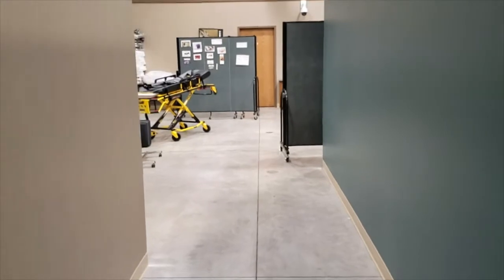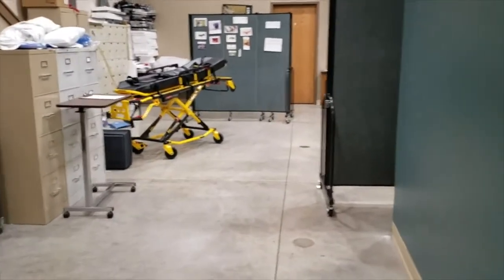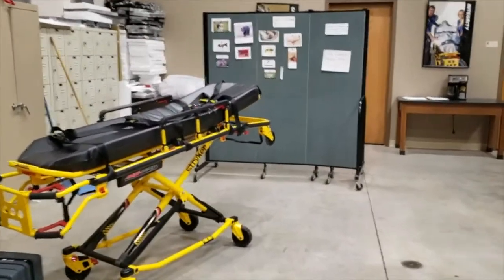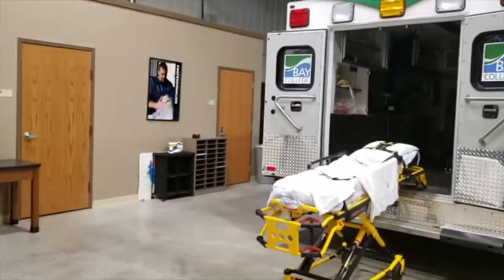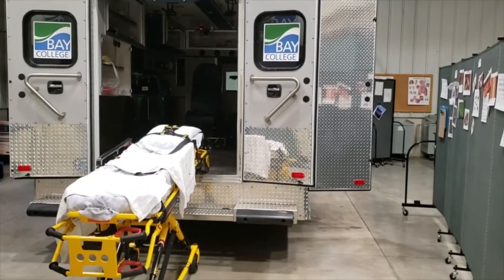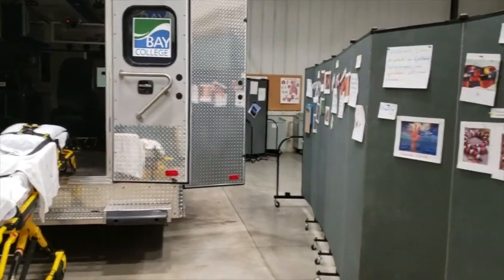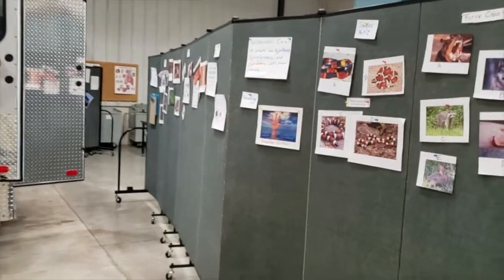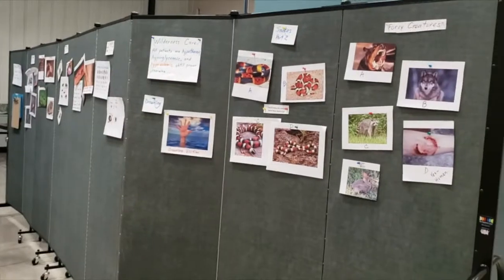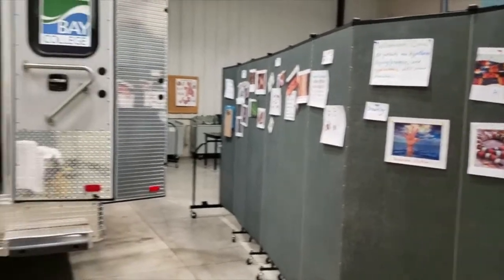Now we're headed into our EMT and paramedic simulation space. If you are squeamish, now is probably a good time to stop watching this video. This space is devoted to learning how to be a proper EMT and paramedic — such a vital and important thing to do for any community. Today they're studying things to look for if bitten in the wilderness or having a problem in the wilderness.